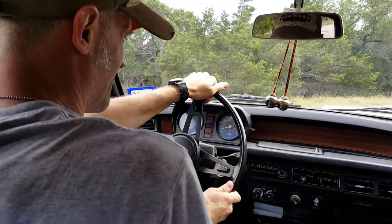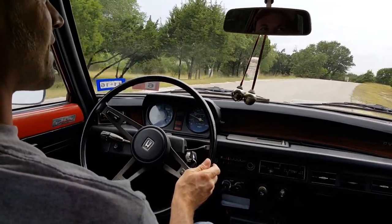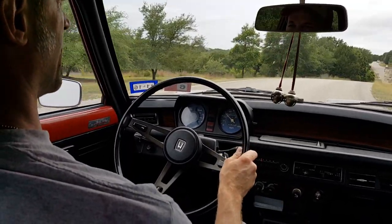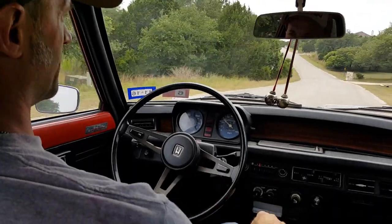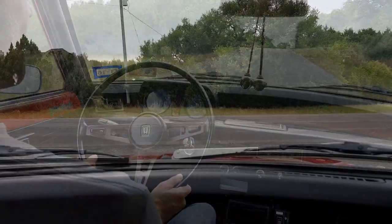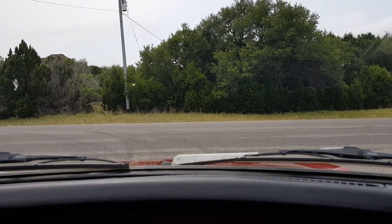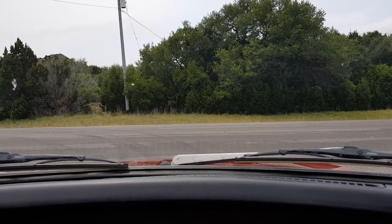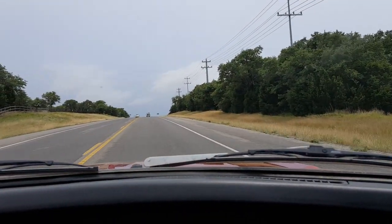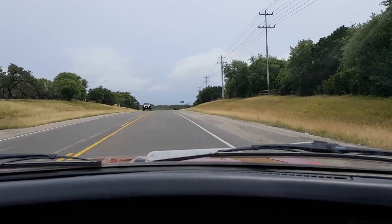First gear. About 25 miles an hour — time to shift into the second range. I just took my foot off the gas, moved it into range two, and keep driving. I'm in range one because I'm starting from a stop. About 25 miles an hour — shift — and range two.